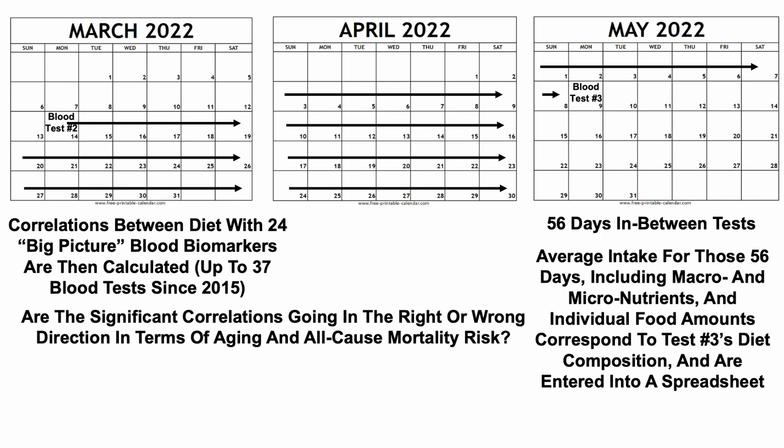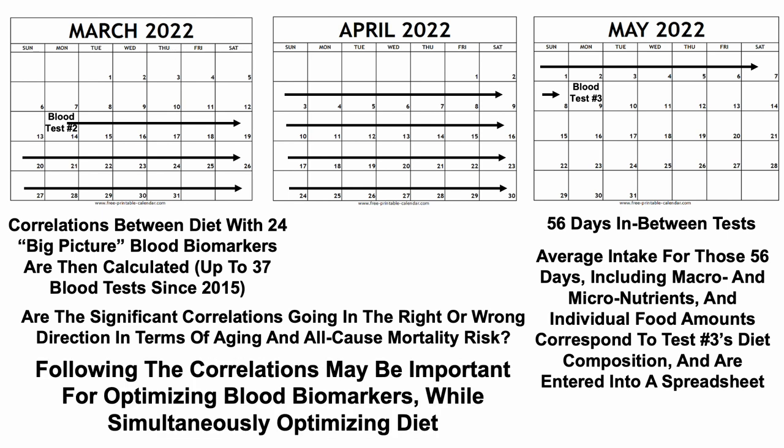In this video, I won't detail how the directionality of the biomarkers relates to aging and all-cause mortality risk, but if you're interested, just leave a comment and I'll direct you to where I've shown that data in other videos. Note that following these correlations may be important for optimizing not only the blood biomarkers, but we can get towards a more direct approach for precision nutrition — in other words, optimizing diet while also optimizing blood biomarkers. So let's look at the diet composition that corresponds to this blood test.